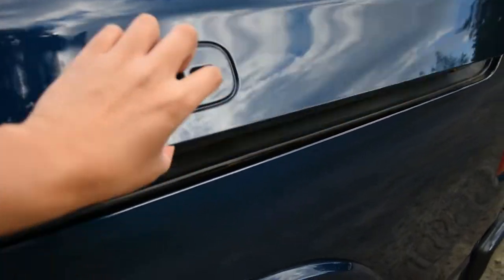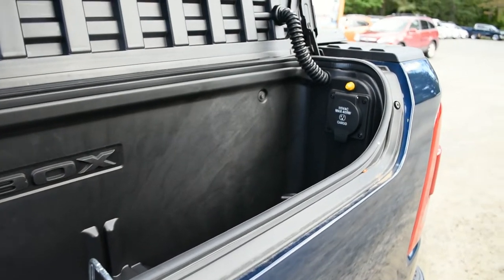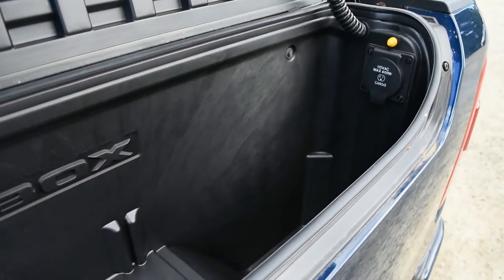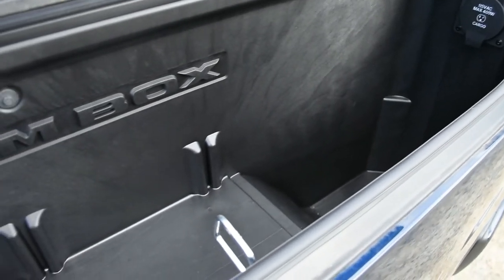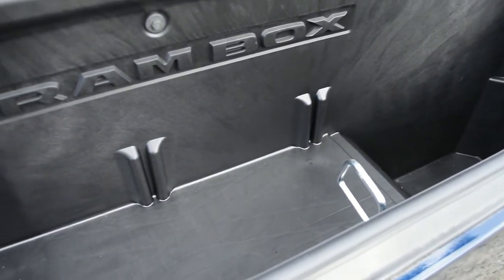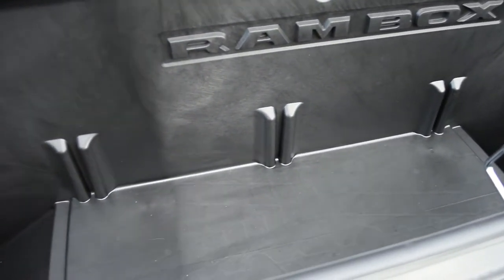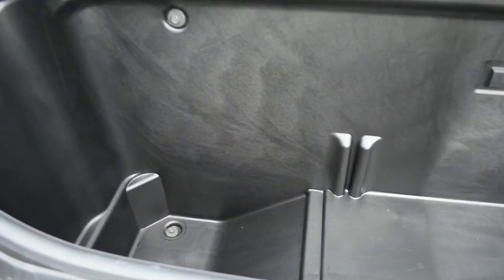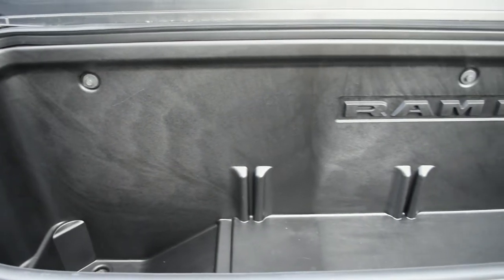Last but certainly not least is the inclusion of the Ram Box cargo system on each side of the bed. It's very helpful if you're a tradesperson who wants to keep tools out of the bed. The storage compartments lock up and are watertight, and even include a 400W three-pronged power plug inside. However, it's important to note that 400W is likely not going to be enough for most power tools, though it should be sufficient for most non-industrial applications.